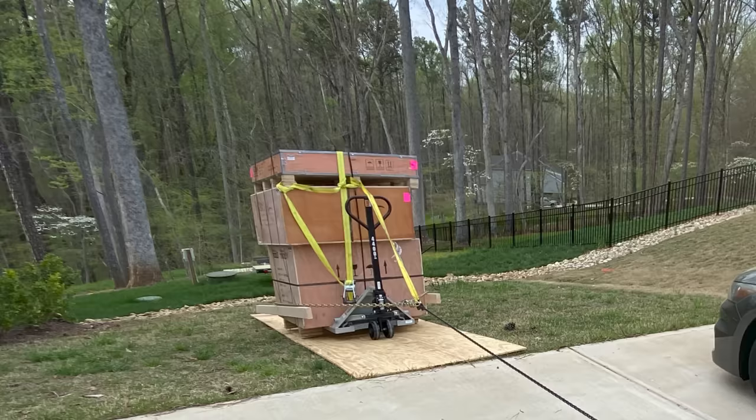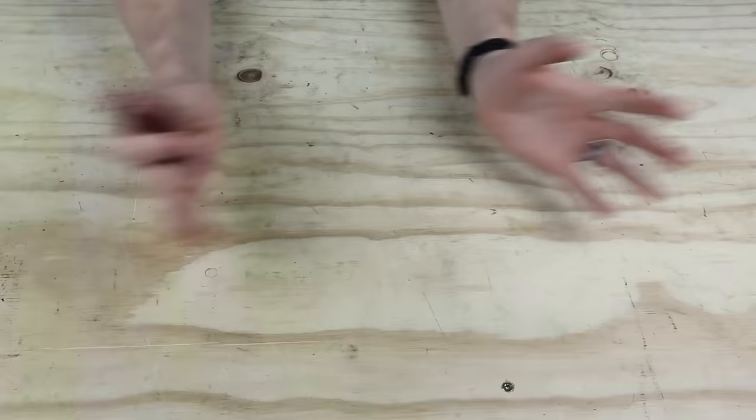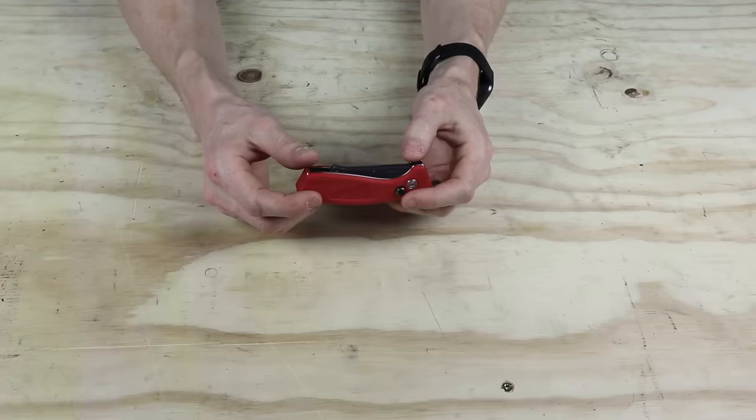Moving pieces of heavy equipment is always really nerve-wracking for me. In particular, I have to get the machine down a huge hill to get it into my basement, and that hill continues down for a couple more hundred feet. I can just see in my mind the mill tumbling down the hill, shedding parts as it picks up speed after it already squashed me down into the mud.